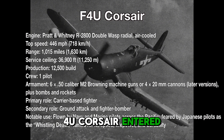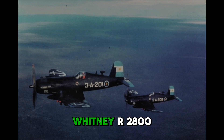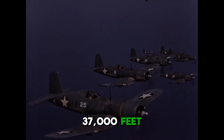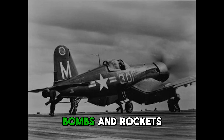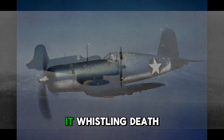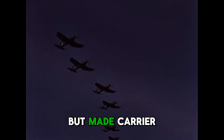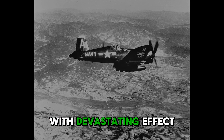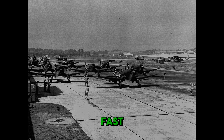The Vought F-4U Corsair entered service in 1942 and became one of the most feared aircraft of the Pacific. Powered by the massive Pratt & Whitney R-2800 Double Wasp, it could top 400 miles an hour, climb to 37,000 feet, and more than 12,500 were built. Armed with six .50 caliber machine guns, bombs, and rockets, it was as deadly against ships and ground targets as it was in the air. Japanese pilots called it "whistling death" for the sound it made in dives. Its inverted gull wings gave it a distinctive look, but made carrier landings difficult early on, so the Marines took it first and used it with devastating effect across island campaigns. Once the landing issues were solved, the Corsair became a Navy staple — fast, powerful, and feared.